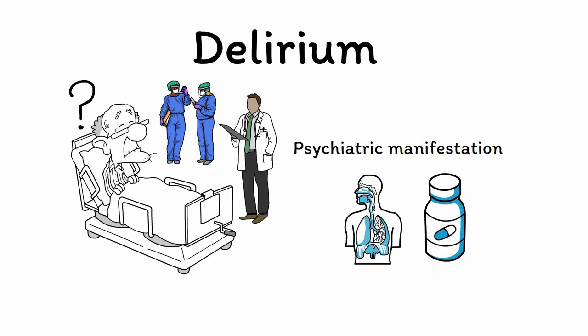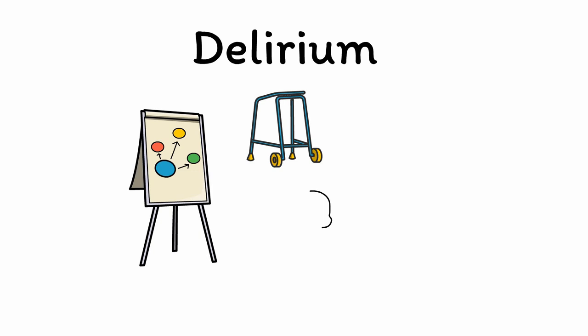More than just making the patient confused, delirium has been found to be an independent predictor of multiple negative outcomes, including slower recovery from illness and a higher rate of death. Because of this, assessing for and treating delirium promptly is crucial.